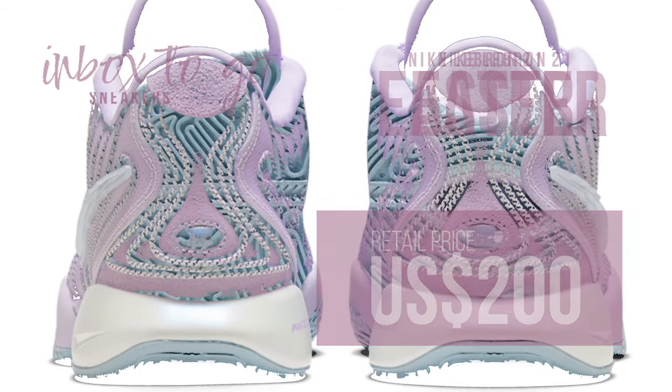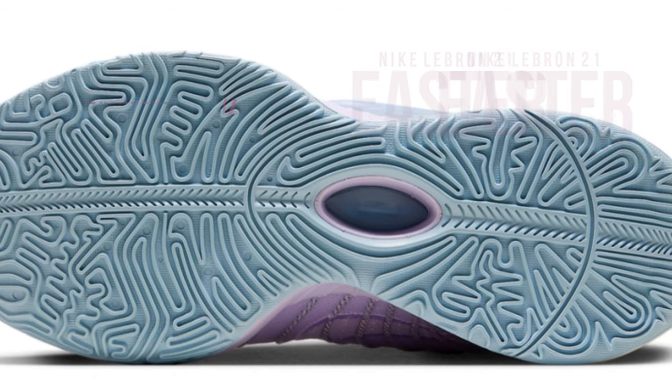An official release date is still in the works. The SRP is $200 US dollars.